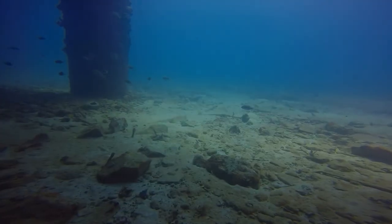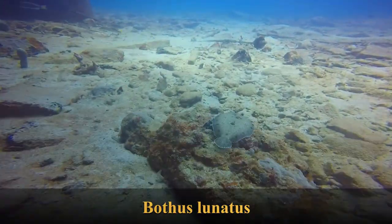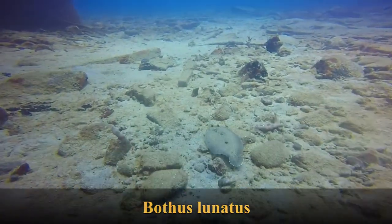All right, everyone, welcome back to another episode on Seymour with Kirby. This week we are talking about the peacock flounder, Bothas lanatus, also known as the platefish.